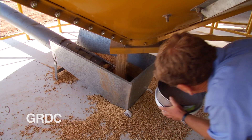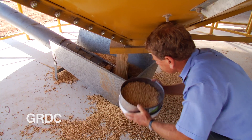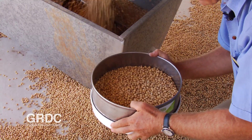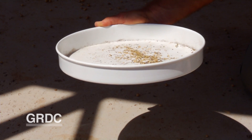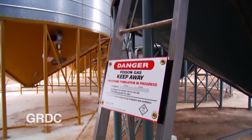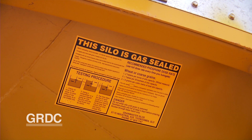Monitoring every month is very important — actually sieving a bit of that grain, maybe using little insect probe traps to detect early any presence of insects. Keeping records of those monthly checks, and then when we find pests, being able to seal up that silo and achieve an effective fumigation. These are all some of our key strategies for protecting that grain.